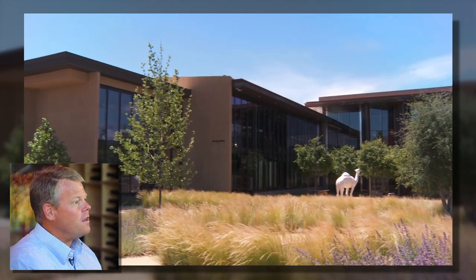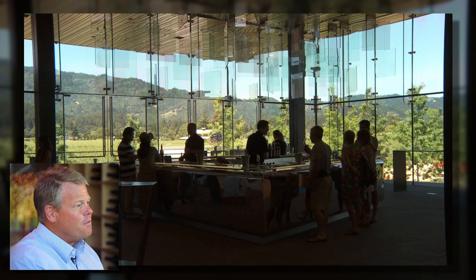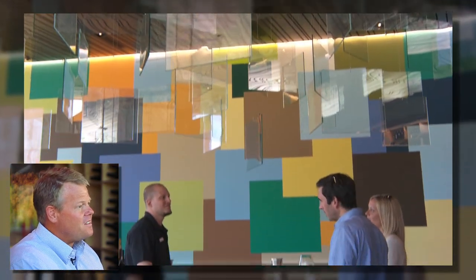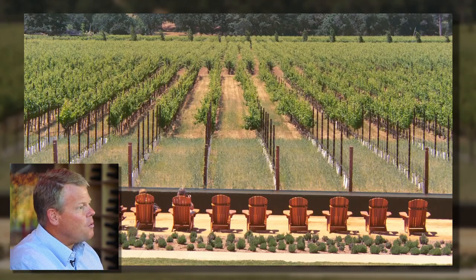What we really feel is an important part of winemaking is the experience. And with the combination of the floor-to-ceiling glass, the views out to the vineyards and the mountains, and the art throughout the facility, we wanted to create a place, an experience, and wines that people wouldn't forget.